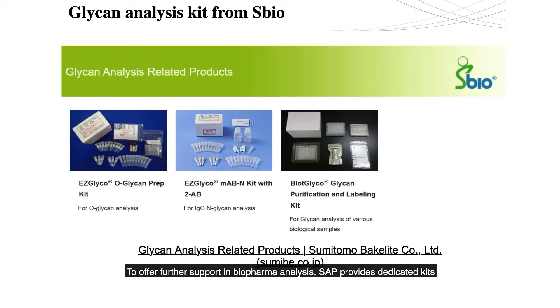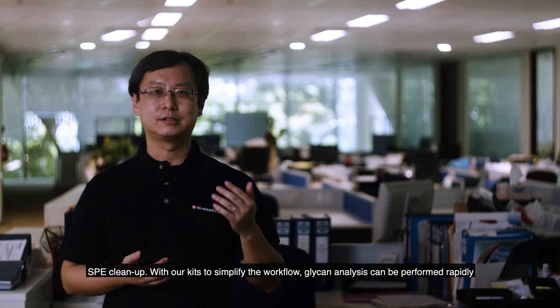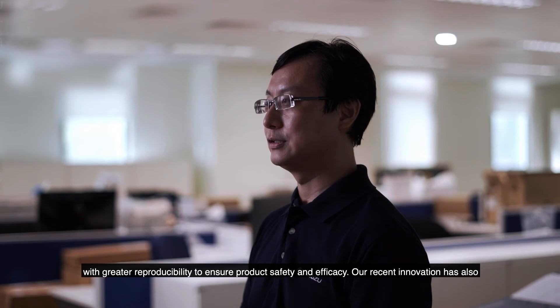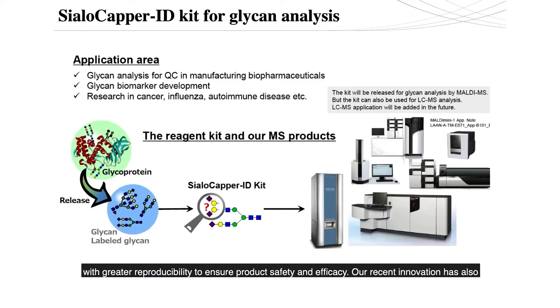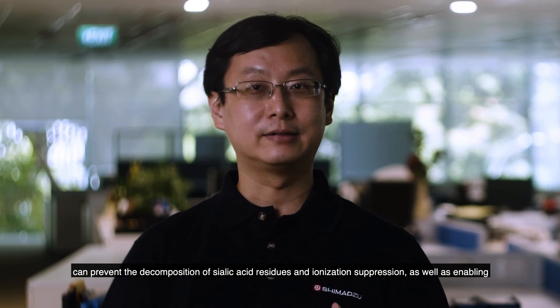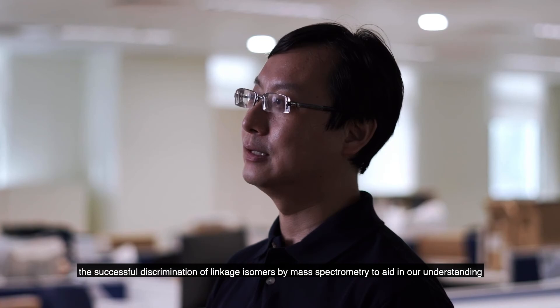To offer further support in biopharma analysis, Shimadzu provides dedicated kits for N- and O-glycan analysis that can drastically reduce sample prep time from days to just a few hours. This helps overcome the bottleneck in analysis involving multiple steps including affinity capturing, enzymatic digestion, fluorophore derivatization, and multiple rounds of SPE cleanup. With these kits to simplify the workflow, glycan analysis can be performed rapidly with greater reproducibility to ensure product safety and efficacy. Our recent innovation has also produced the world's only sialic acid linkage analysis kit, known as the SALC-KAPR-ID kit, which can prevent the decomposition of sialic acid residues and ionization suppression, while enabling successful discrimination of linkage isomers by mass spectrometry to aid in understanding the mechanism of viral infection.